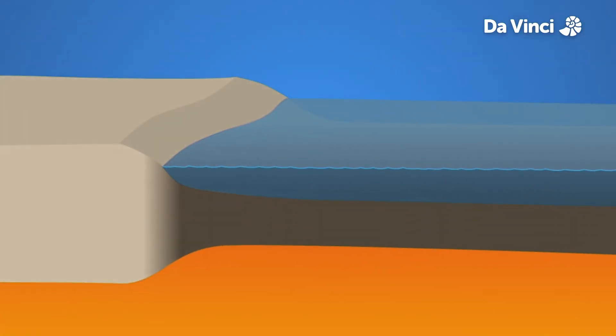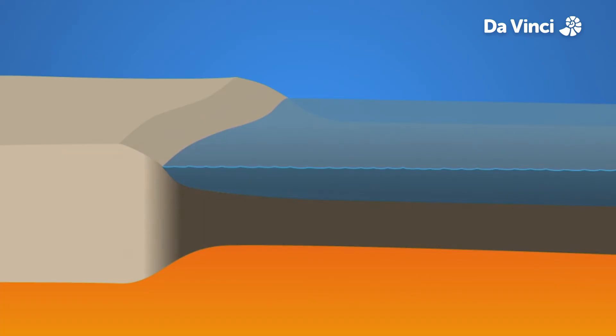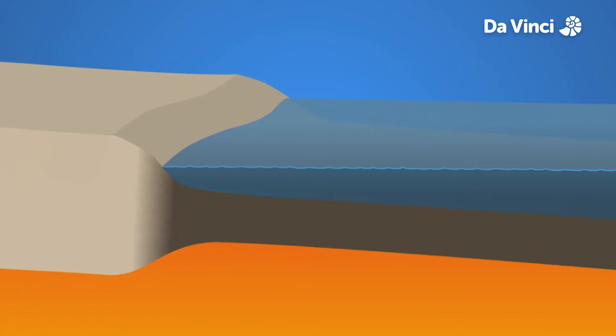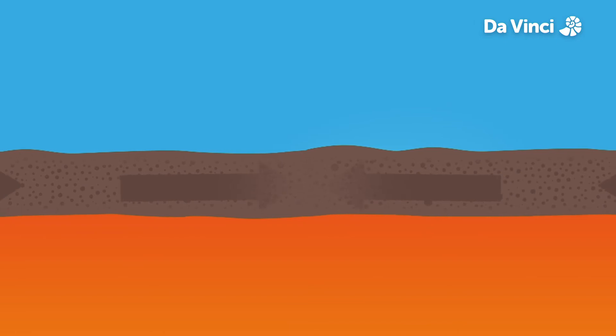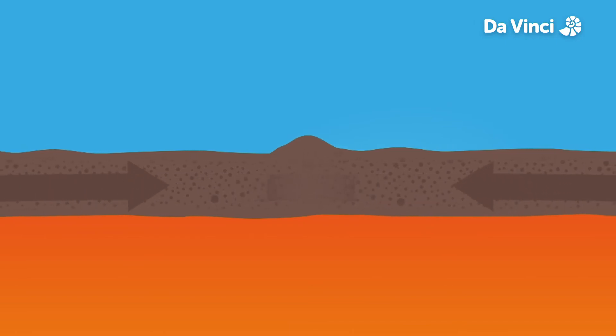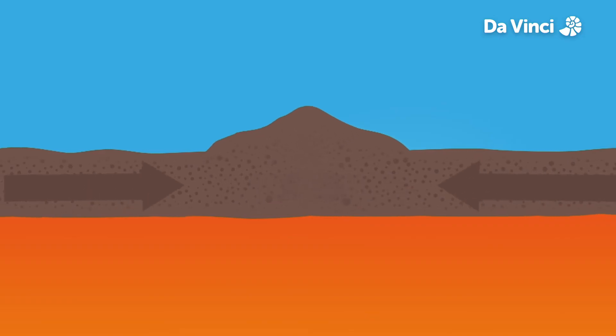Continental plates form the land the continents are on. Plates that are covered with water are called oceanic plates. They are thinner and the rock is heavier. When continental plates collide, the folds can pile up and create huge mountain ranges up to 8 kilometers high.